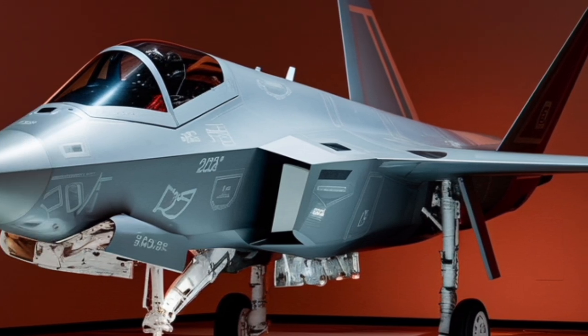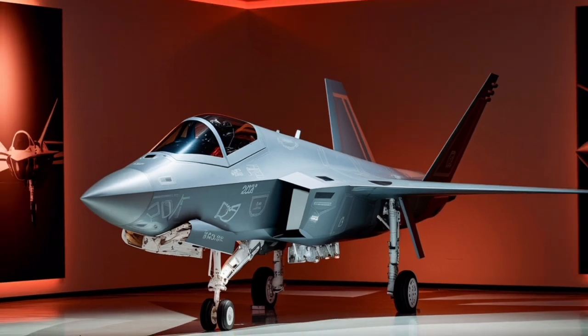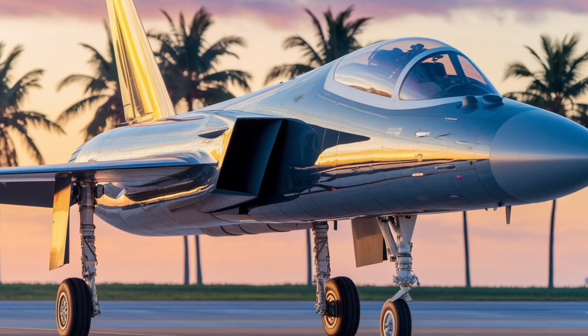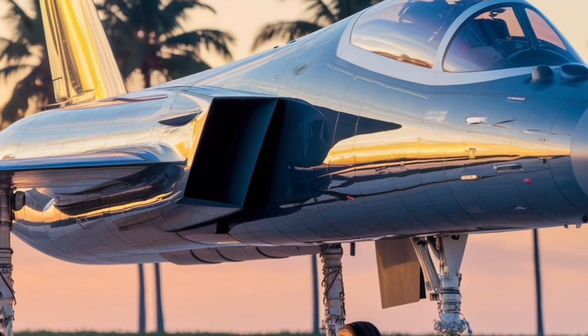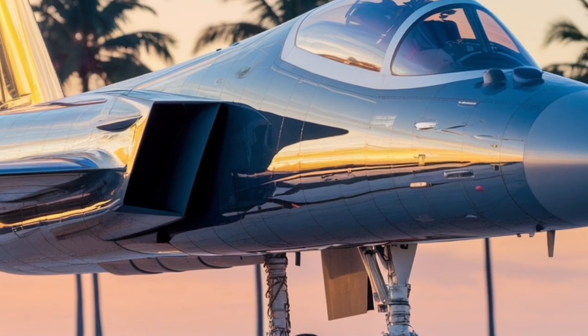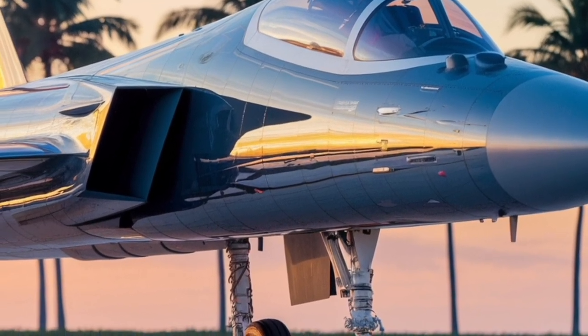One of the most notable features of the Rafale is its aerodynamic design. The aircraft employs a delta wing configuration coupled with active close-coupled canards. This design provides exceptional maneuverability and agility, allowing the Rafale to perform high angle of attack maneuvers and maintain stability across various flight conditions.